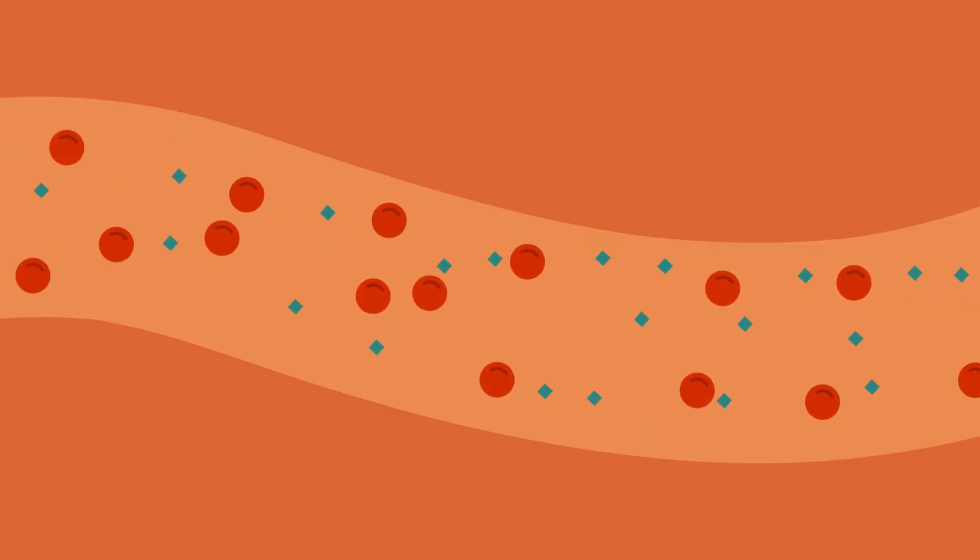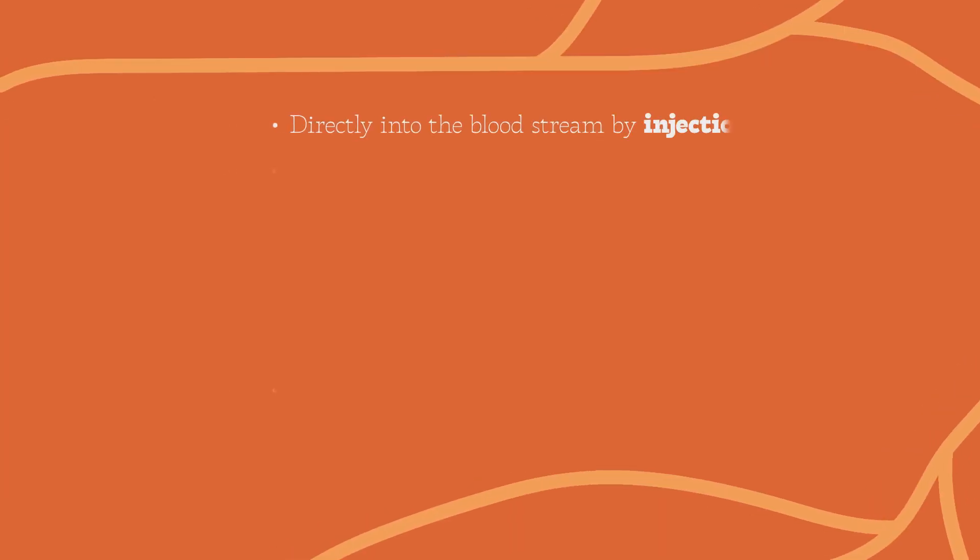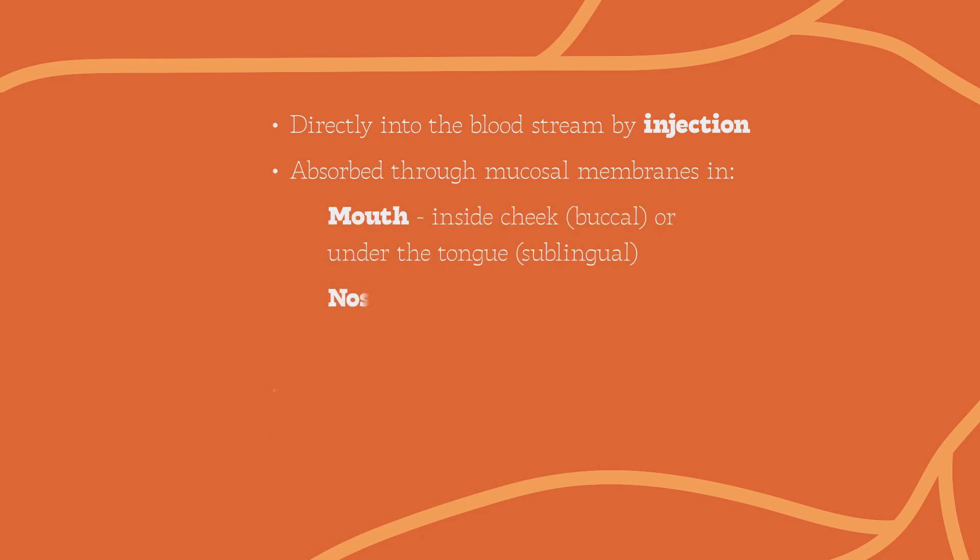The substance can enter the body in several ways: directly into the bloodstream by injection; being absorbed through mucosal membranes into small blood vessels in the mouth, the nose, the rectum or vagina; inhaling into the lungs and being absorbed with oxygen into the blood as it passes through small air sacs; or by swallowing it.